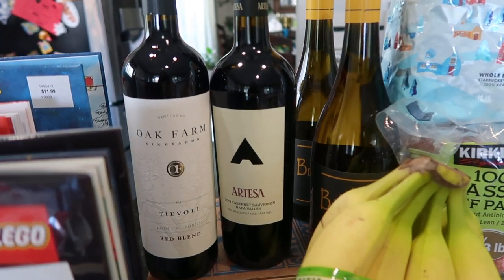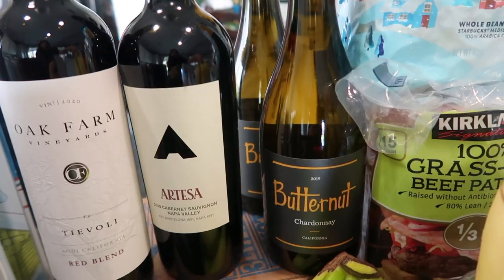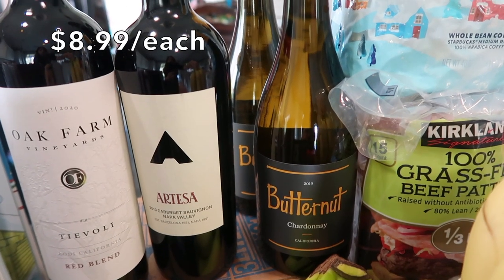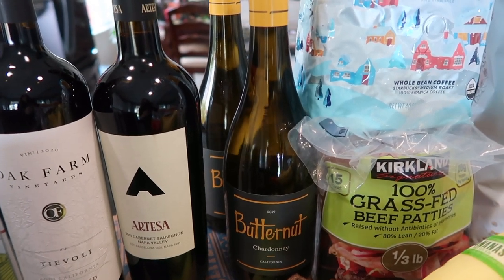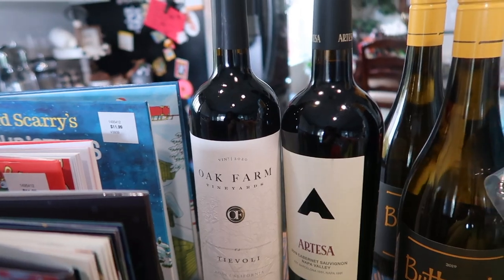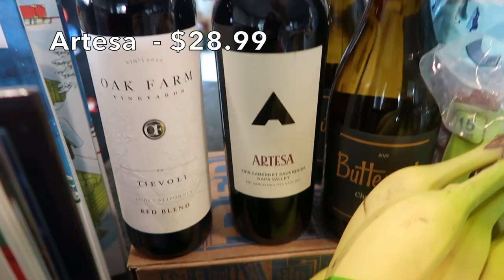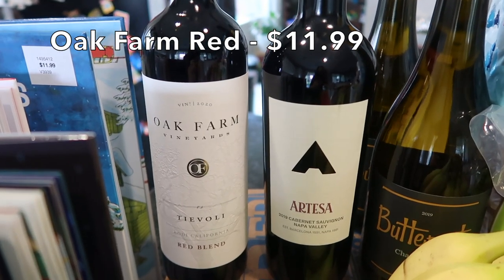In preparation for Thanksgiving I stocked up on wine. I have two bottles of Butternut Chardonnay — I've never tried this one before. I also got two reds: a blend and a Cab. I'm personally a Cab person but I got the blend to give everyone options.